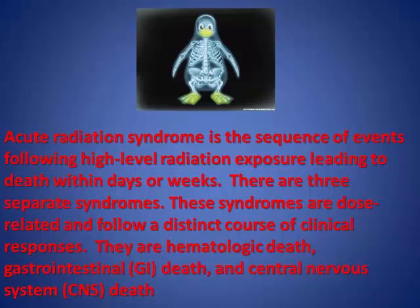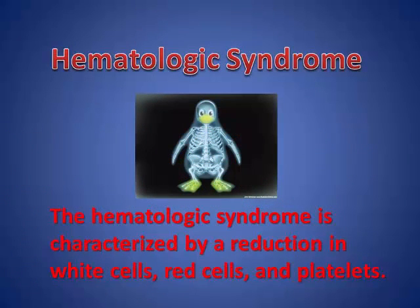The hematological syndrome is characterized by a reduction in white cells, red cells, and platelets. Radiation doses in the range of approximately 200 to 1000 rad produce the hematological syndrome. The patient initially experiences mild symptoms of the prodromal syndrome, which appear within a few hours and may persist for several days. The latent period that follows can extend for as long as four weeks and is characterized by a general feeling of wellness. There are no obvious signs of illness, although the number of cells in the peripheral blood declines. The period of manifest illness is characterized by possibly vomiting, mild diarrhea, malaise, lethargy, and fever.